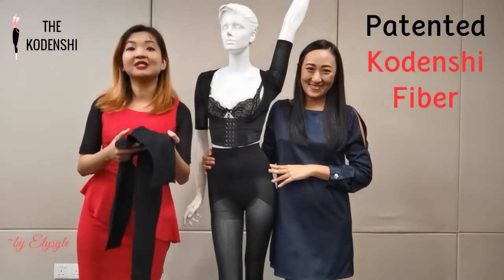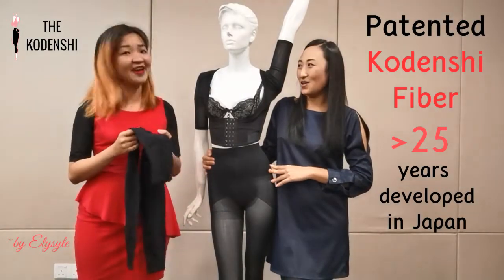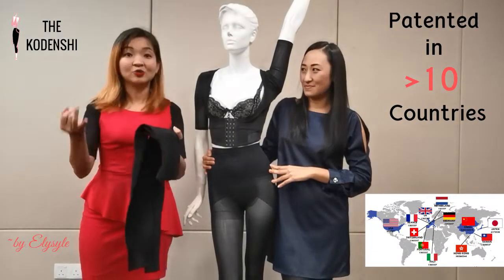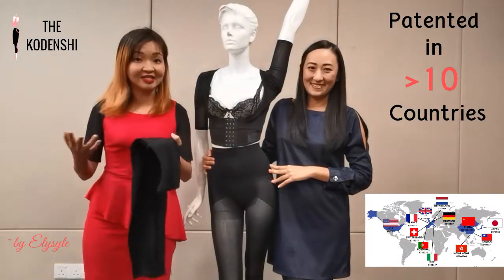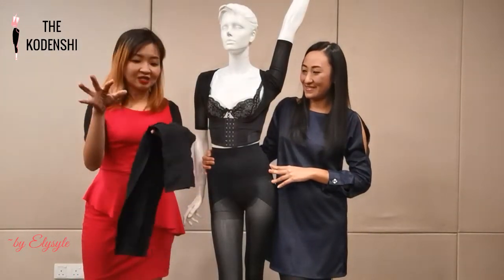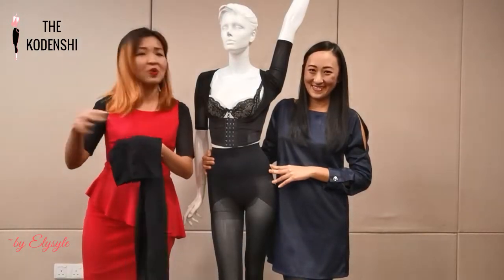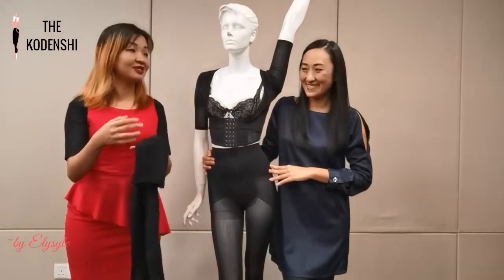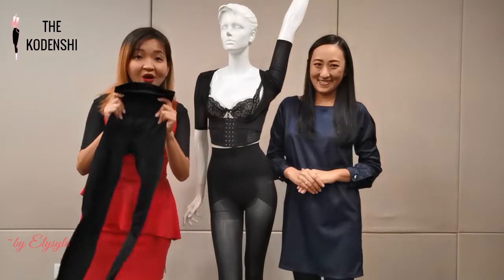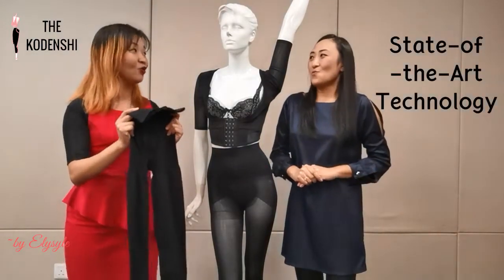Our Codenshi fiber has actually been developed in Japan for more than 25 years, and it's patented in more than 10 countries including the USA, Switzerland, Germany, and China. The normal fabric outside — they claim a 5A rating — actually just has normal ceramic particles coated on the fabric surface. So when we wash a few times, the ceramic particles fall off and then it will be no more 5A rated. But our Codenshi fiber is patented and made with state-of-the-art technology.